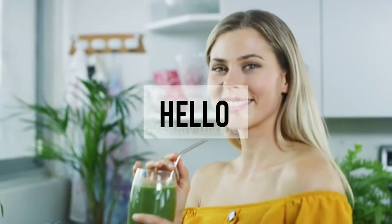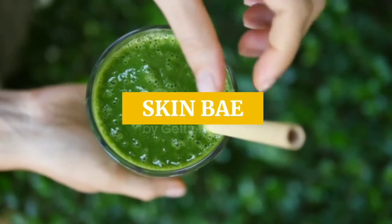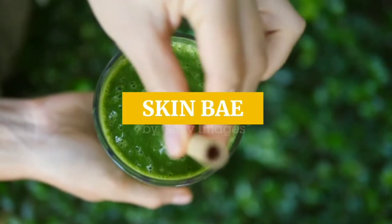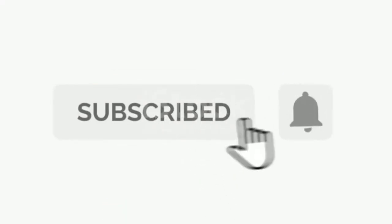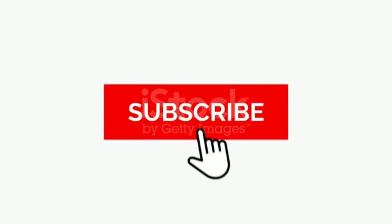Hi everyone, welcome back. In this video we're going to see how to make immunity boosting drinks for cold or for other sickness. If you have not yet subscribed to my channel, do subscribe and press the bell icon so that you could be notified with my latest updates. Without wasting time, let's get into the video.